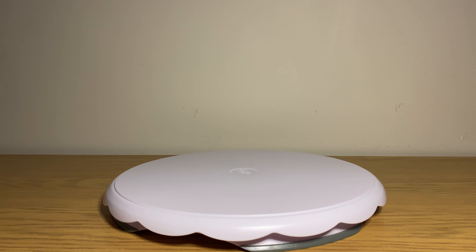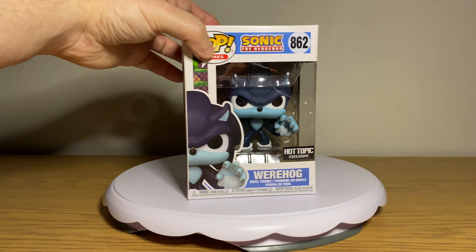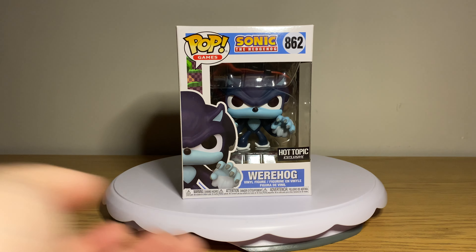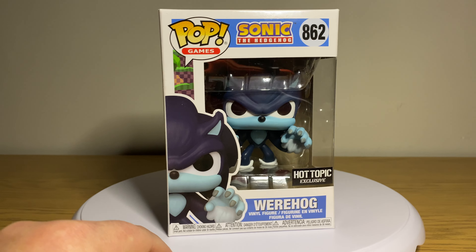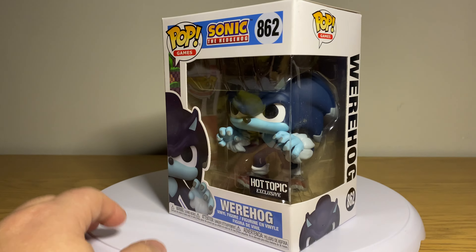Today we're going with the Sonic the Hedgehog line of Funko Pops. I have five right now — technically four, but we'll talk about that in a bit. Starting with the Werehog: if you're a Funko collector, you've seen something announced and thought you're not sure if you'll buy it. I saw this and felt that way, but then on the way here — moving through a Hot Topic in Grand Forks, North Dakota — I saw it and picked it up. It's a Hot Topic exclusive.